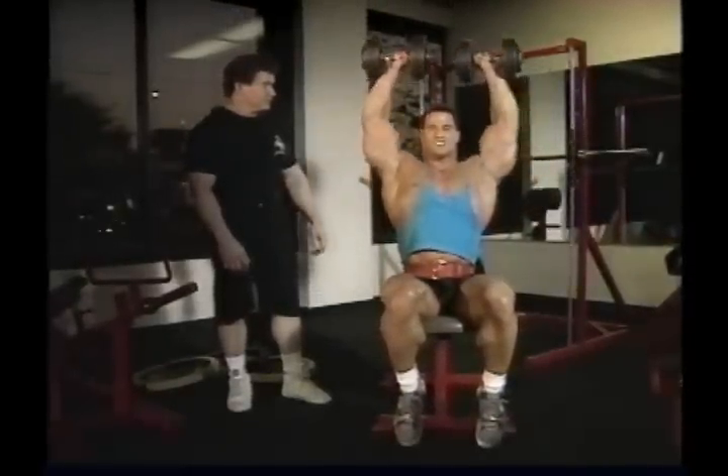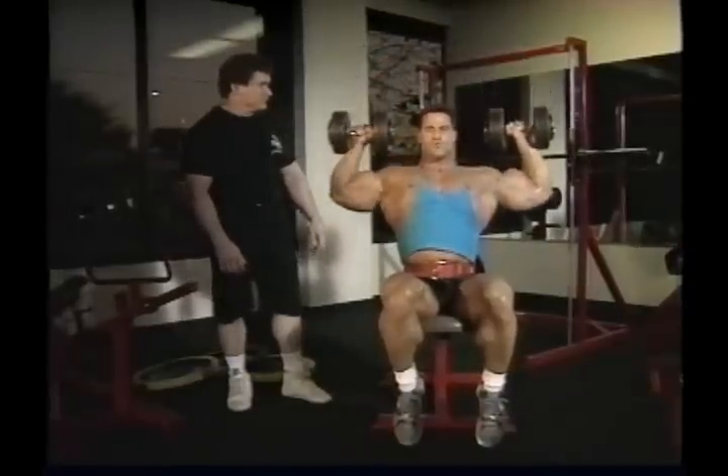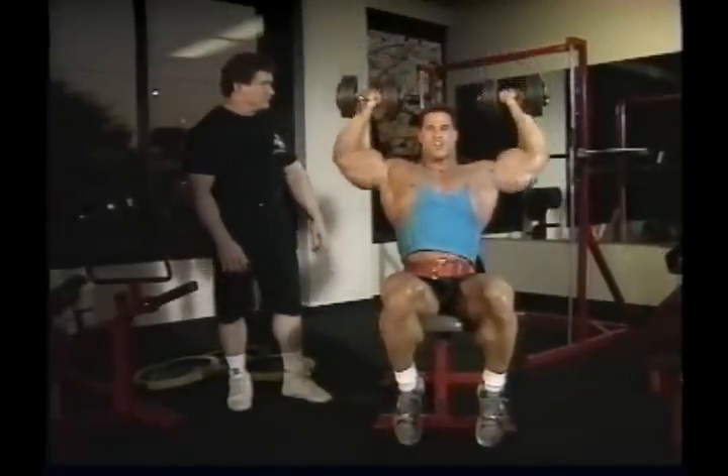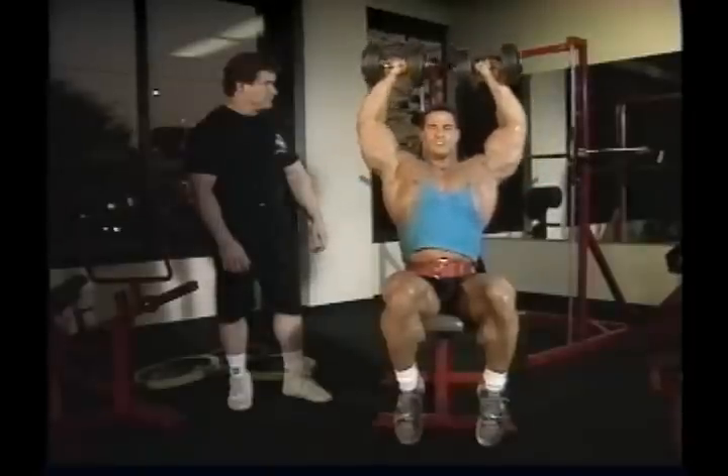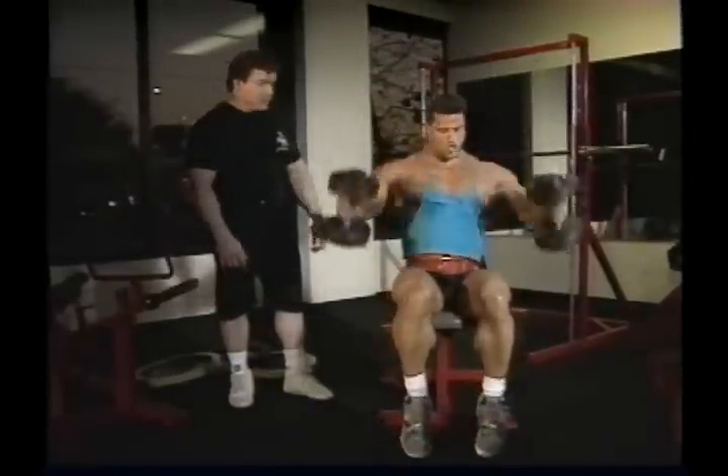I try to keep my form nice and strict, never letting the weight get out of control, doing as many reps as I can without losing control of the weight. Strict form is very important, but there's also a way to turn this into a super mass-building exercise by using the Weider principle of acceleration.